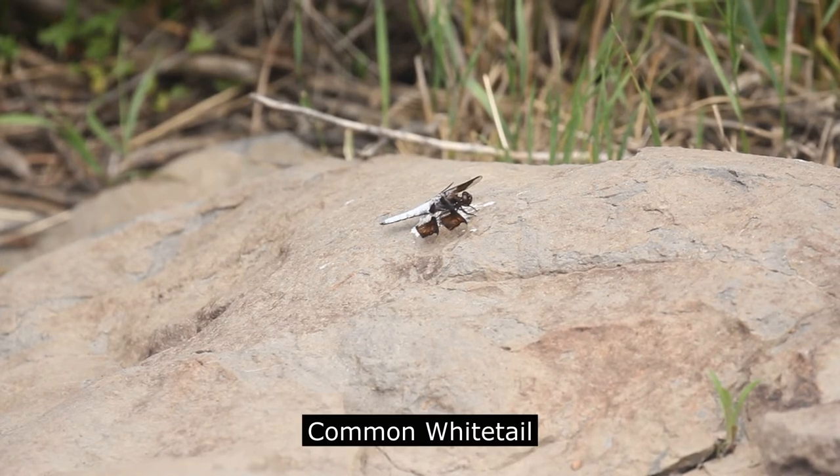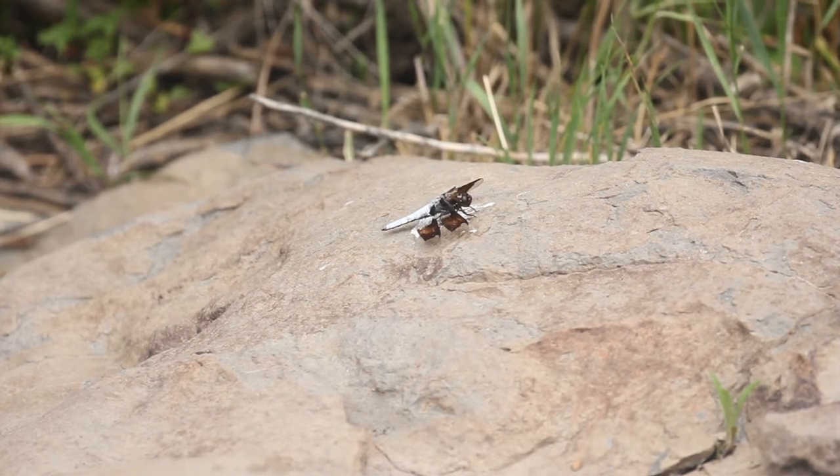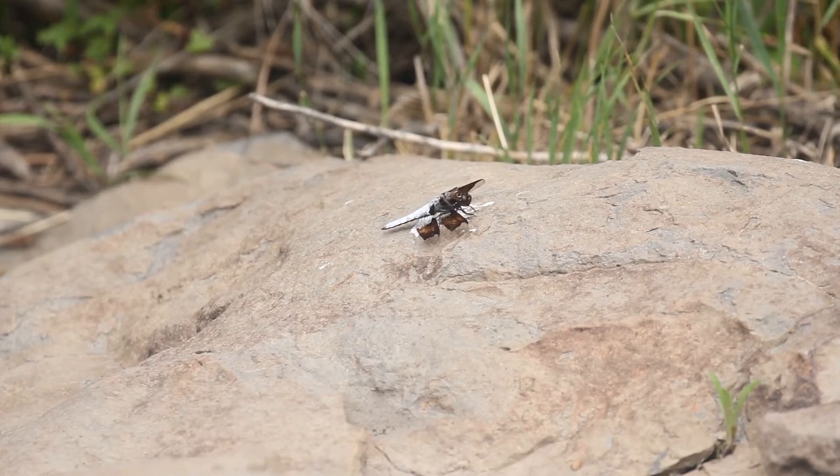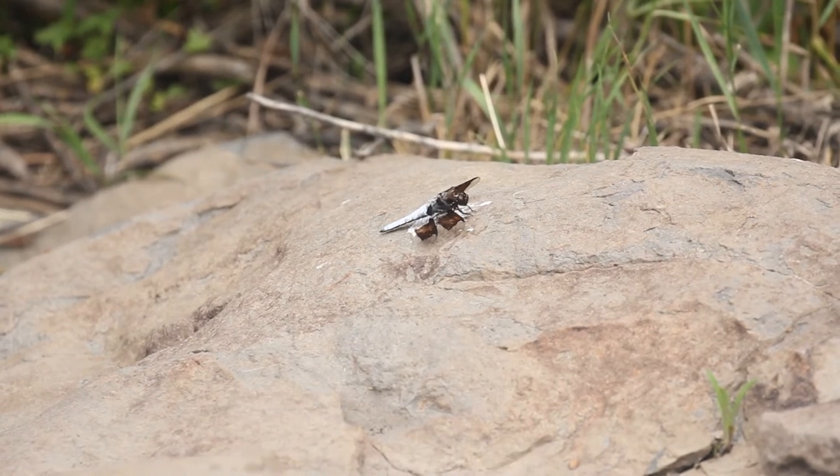The beaver pond is a good area to look for the common whitetail. This dragonfly is present from June through September. Males typically perch on rocks, logs, and on the ground to await passing females. Territorial males also fly back and forth chasing away other males.